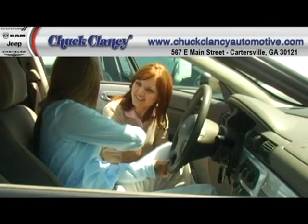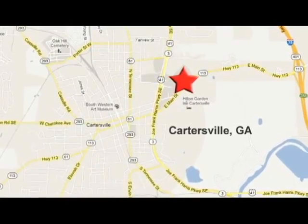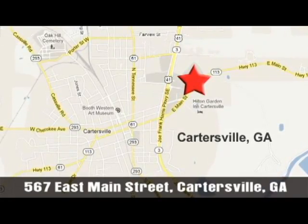Live it up in this Jeep. Make it yours today. At Chuck Clancy Chrysler Dodge Jeep, it's our mission to make every customer a customer for life. We're conveniently located at 567 East Main Street in Cartersville, Georgia.